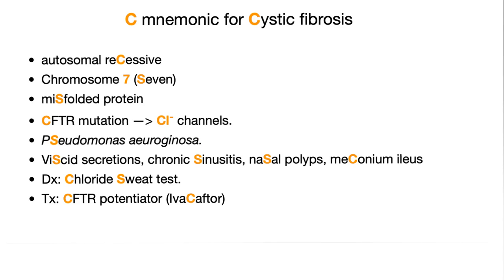Pseudomonas aeruginosa is an ugly bacteria that affects patients with cystic fibrosis — the sputum is described as green in color, thanks to the pyocyanin pigment of Pseudomonas aeruginosa. Viscid secretions, chronic sinusitis, nasal polyps bilaterally, meconium ileus. Diagnosis: chloride sweat test, or you can use the trypsinogen immunoreactive test — serum trypsinogen.